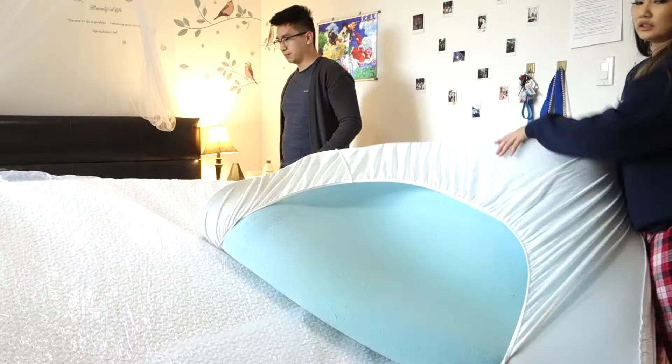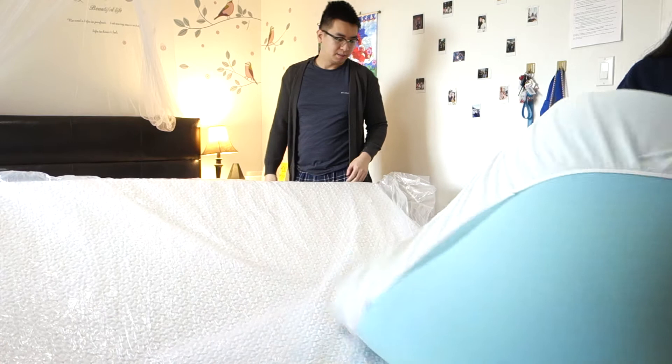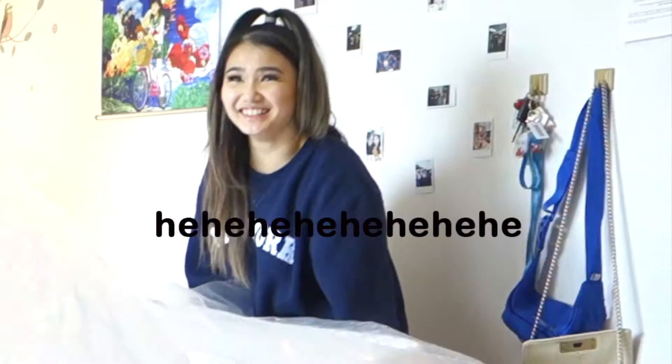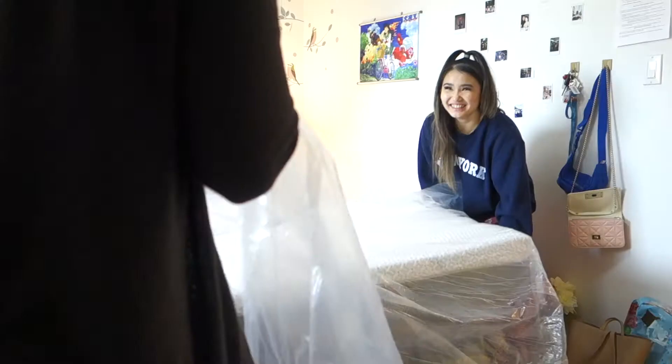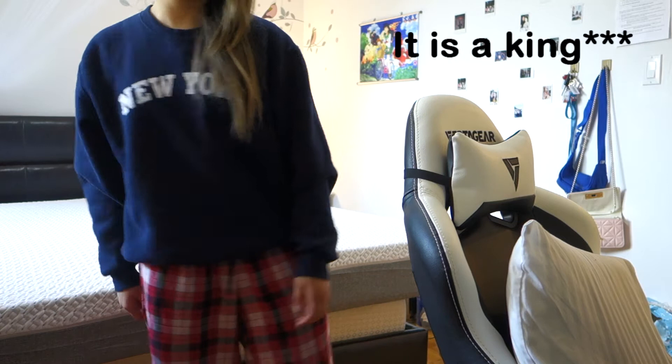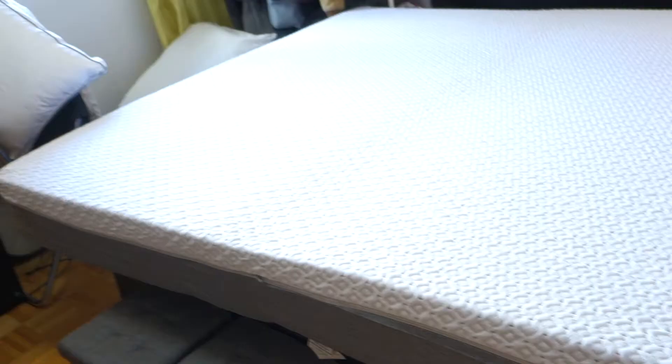Hey, this is too big — maybe this isn't queen then. I thought this was a king. We have a $950 mattress right here, and that's a king. I didn't know kings were that big. We ended up just placing the king-size mattress on top of the queen-size mattress. It's really comfortable though — it's a king-size. We thought our bed frame was a king, but it looks like it wasn't after all. Now we have this huge, ginormous square just sitting in our bedroom, and we don't really know what to do right now.